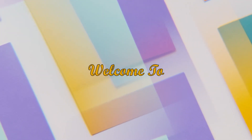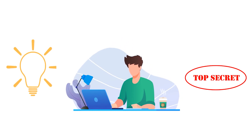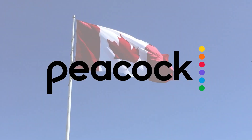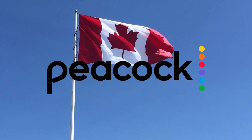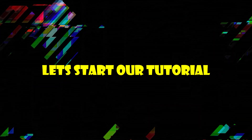Hello everyone, welcome to BingeSpot. I'm David here and today I'll share a secret with you guys that will allow you to watch Peacock TV in Canada. Yeah, you heard me right. Now let's start our tutorial.